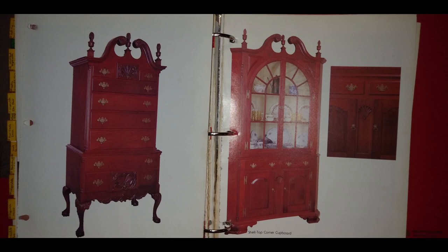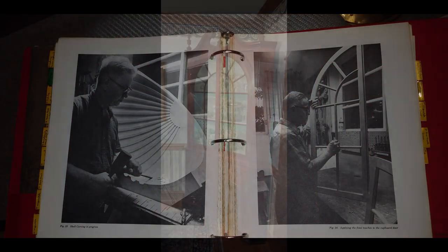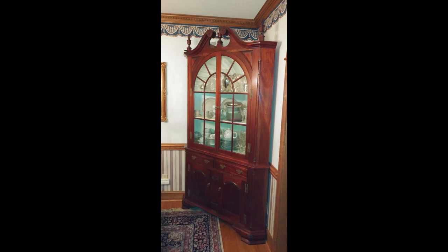That was 1996 and it just so happens that that very year Mr. Godsall died. So here is my interpretation of Mr. Godsall's shell top corner cupboard.